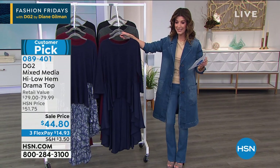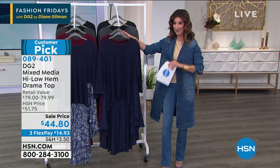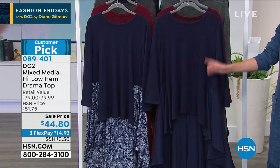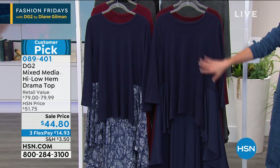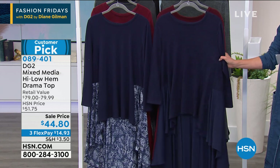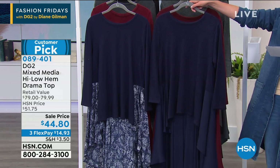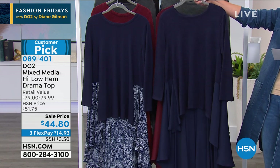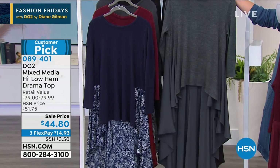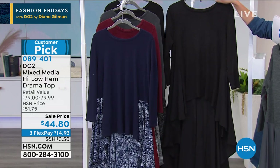Now for the high-low hem drama top, on sale for $44.80 — a price we've never offered before. Available in solids and a print option. It's kind of like a sweater on the top — brushed stretch knit on top, with a woven non-stretch bottom, giving a mixed-media look. Solid colors include navy, burgundy, gunmetal gray, and black. The print option features similar color choices but is more limited.